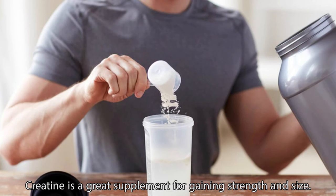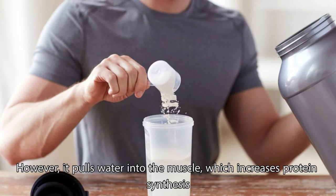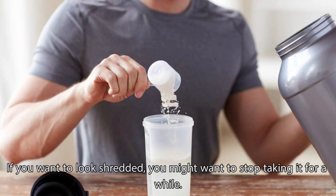Creatine is a great supplement for gaining strength and size. Our kidneys and liver naturally produce creatine, and red meat is also a great source of creatine. However, it pulls water into the muscle, which increases protein synthesis. While taking creatine, you should expect water weight gain of 2 to 4 pounds. If you want to look shredded, you might want to stop taking it for a while.